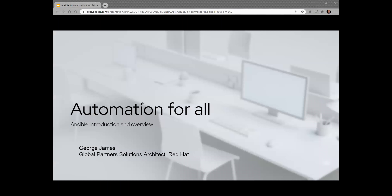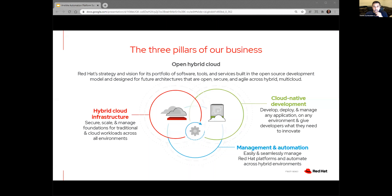My name is George James and I'm a global partner solutions architect at Red Hat. Before working at Red Hat, I was a network engineer at a large financial services company where I worked on deploying and maintaining networks across the U.S. Let's jump into the Red Hat portfolio. It's divided into three pillars. The third is where we'll focus today: management and automation. We're going to show how easily and seamlessly we can automate across hybrid environments.